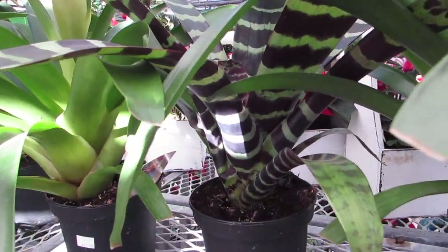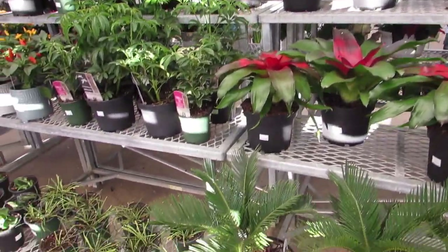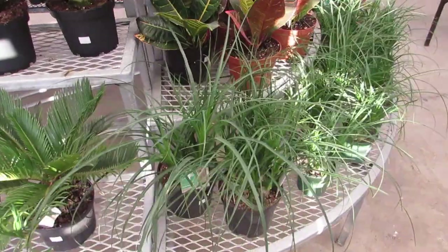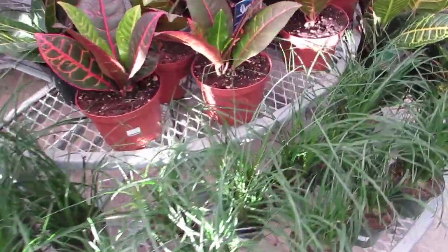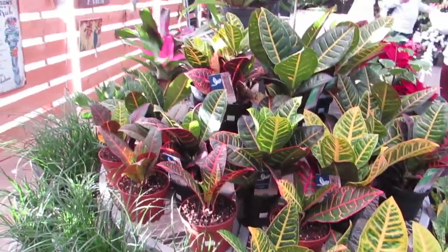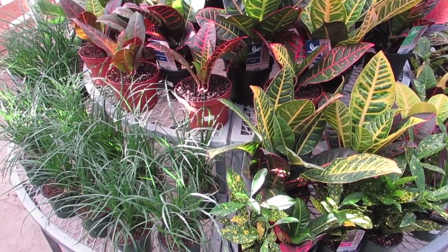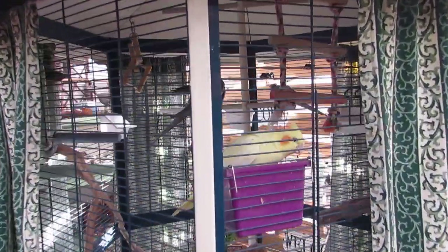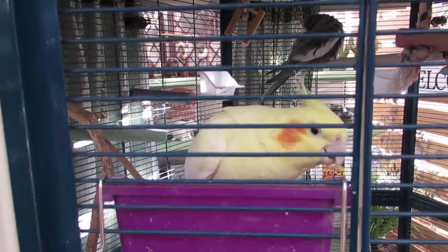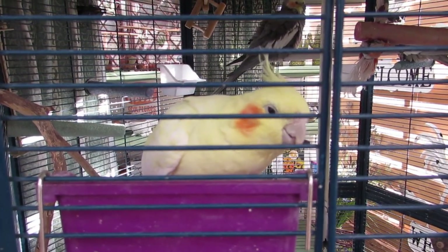Look at the leaf color in that — that is beautiful. Some Sago palms down here for $29.99. Ponytail palms, $8.99. Some Crotons, a few different kinds. Look at some birds — look, he's eating. It's so cute.